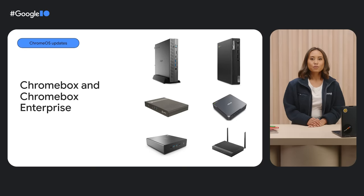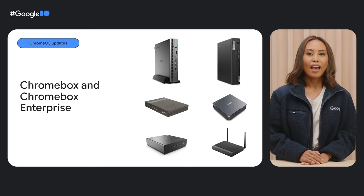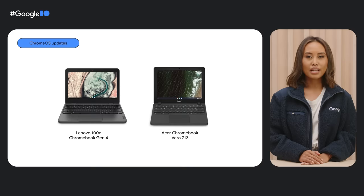Chrome OS comes in desktop PC form factors too — those are called Chromeboxes. Two of our latest desktop PCs are the Acer Chromebox Enterprise CX15 and Asus Chromebox 5, both running on Intel 12th Gen processors. The Asus Chromebox 5 even has handy wireless charging capabilities so you can charge your phone as you work. For people looking for bright displays and long battery life, we've got budget-friendly options like the Lenovo 100e Chromebook Gen 4 and Acer Chromebook Vero 712.